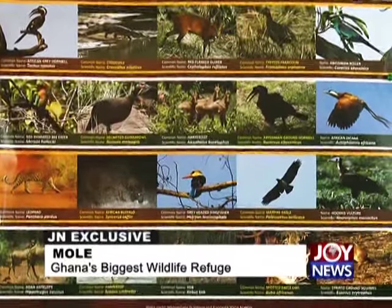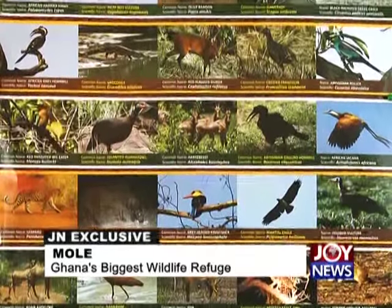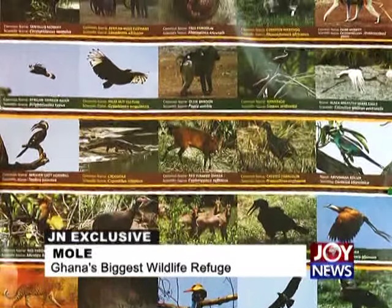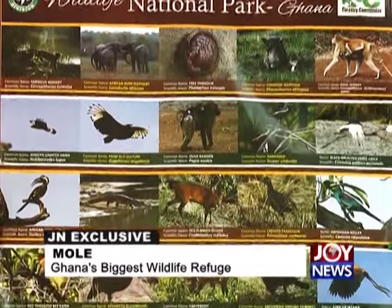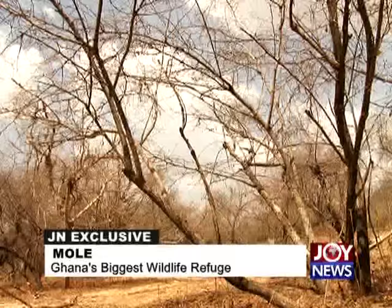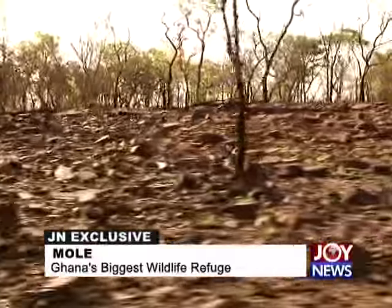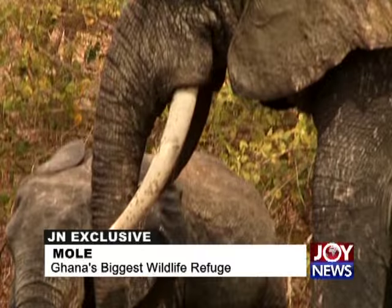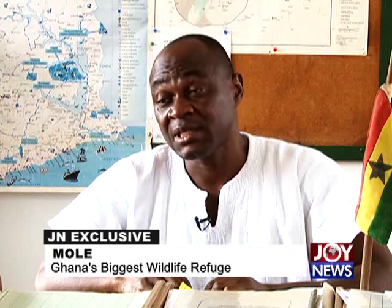Mole is endowed with rich biodiversity, home to over 90 mammal species including five primates, over 300 bird species, 33 reptile species, 9 amphibians, and 120 butterfly species. About 742 vascular plant species have been recorded, some endemic. Notably, Mole has four of the 'big five' — lion, elephant, buffalo, and leopard. Only the rhino is absent. The Mole elephants are of a special breed — very friendly and not aggressive.